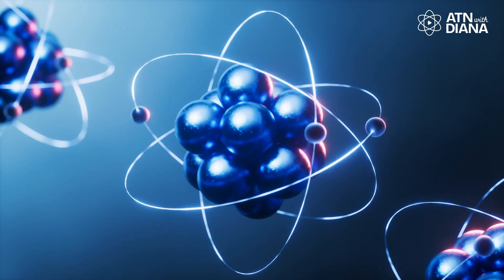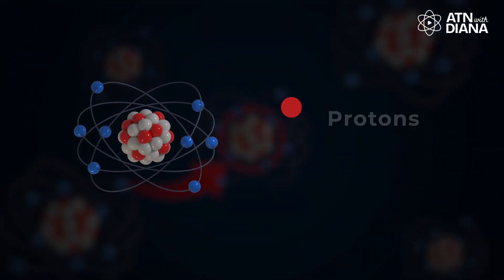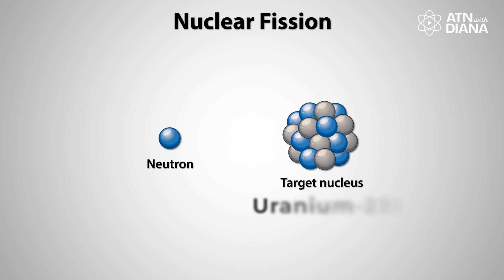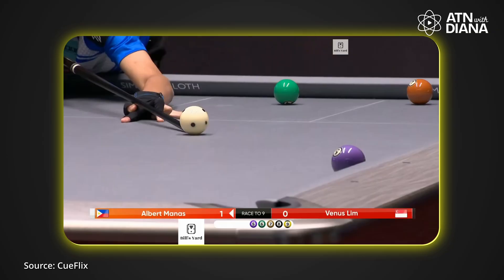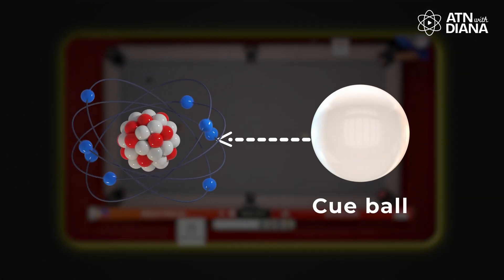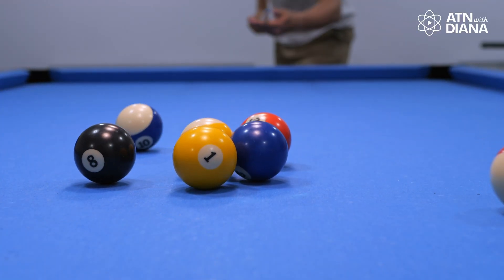Everything around us is made of atoms — these tiny building blocks of matter. At the heart of every atom is the nucleus, packed with protons and neutrons. Nuclear energy is produced through a process called nuclear fission, where the nucleus of a heavy atom like uranium-235 is split apart. Think of it like a game of billiards: a neutron acts as a cue ball, striking a uranium atom, which then breaks into smaller pieces.